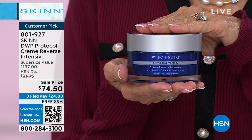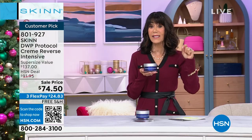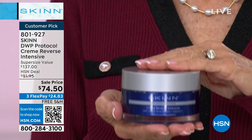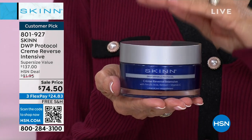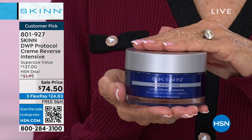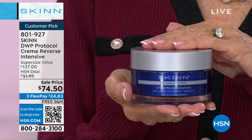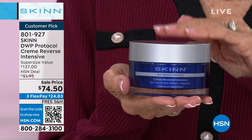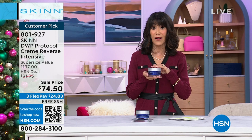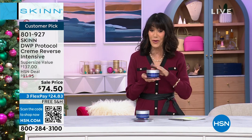Let me put it in perspective. The 1.7-ounce is $68.50. This is the double size — 3.4 ounces. So for $6 less than the price of the 1.7, you're getting double: $74.50. It's a $137 retail value. Our HSN price is over $91, and we are going to ship it to you for free. And Dimitri is going to tell us all about this. I was fascinated reading that there are actually 21 key concentrated ingredients in this cream.